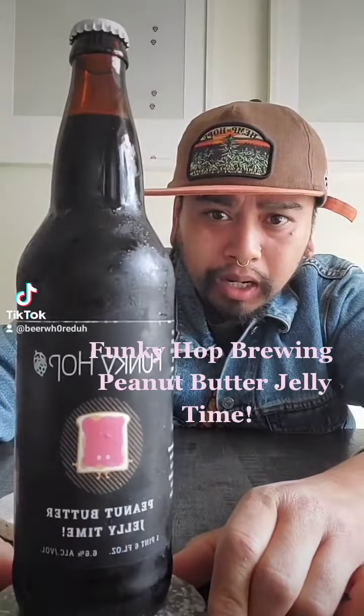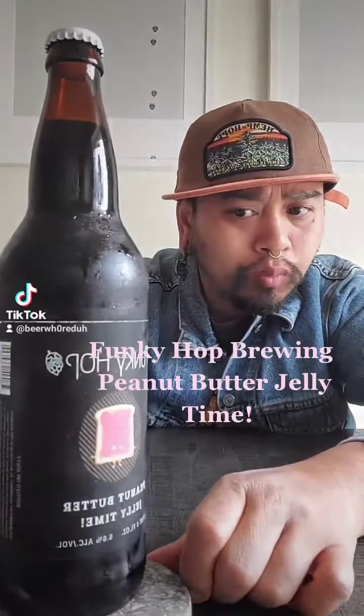We have a special beer that was recently brewed by Funky Hop, from my old home of Battleground, Washington. It is an American stout with peanut butter. I am excited to taste this — let's see how it tastes.